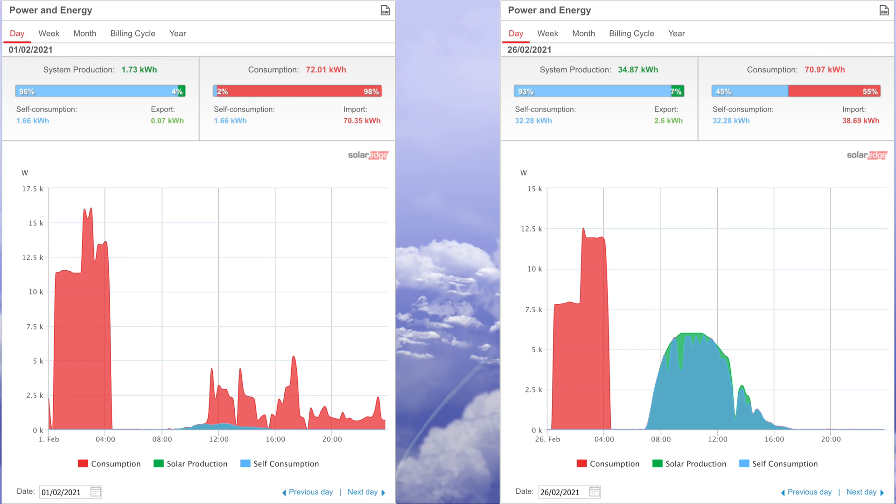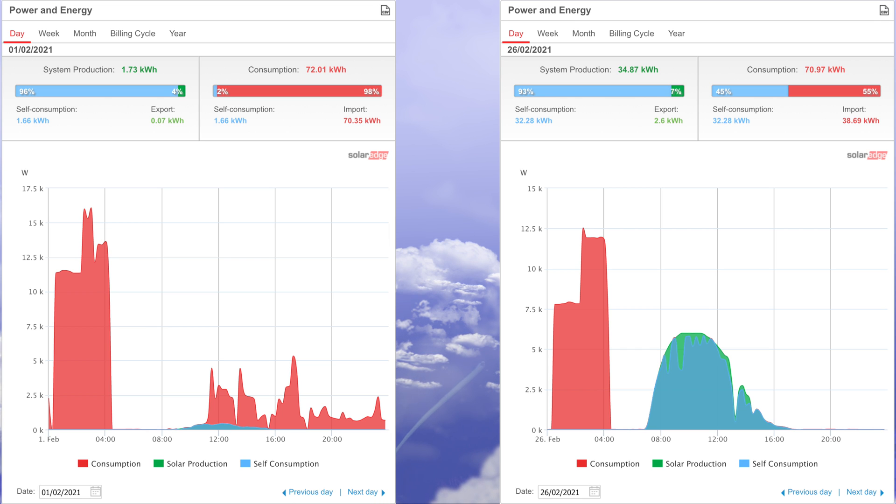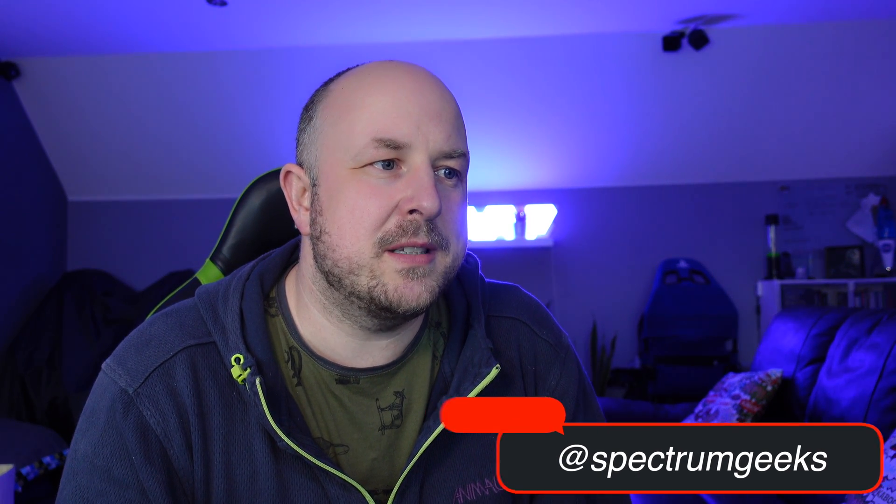Looking at best and worst days: the worst day in February was the 1st — we only generated 1.73 kilowatt hours, and with cars charging overnight we pulled 70.35 kilowatt hours from the grid. However, the large majority of that was only 5 pence per kilowatt hour, so it's still a relatively low cost. The best day was the 26th, where we generated 34.87 kilowatt hours of solar. Even with a high consumption day, import from the grid was roughly half: 38.69 kilowatt hours.